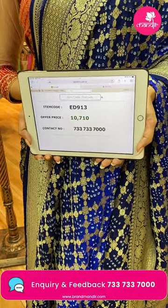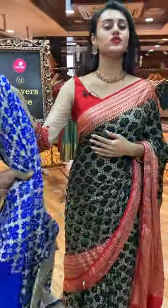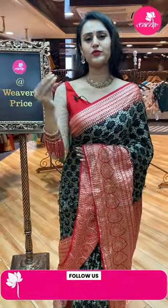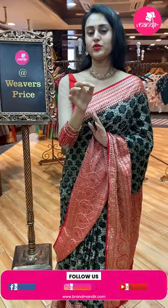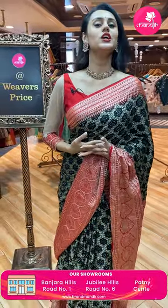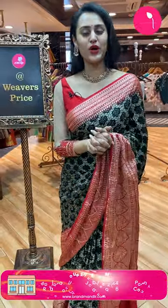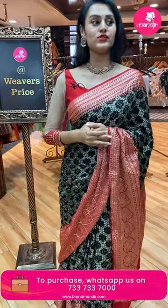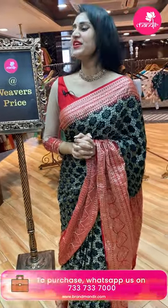The code of this pretty saree is ED913 and this retails for 10,710. To buy this, take a screenshot and ping us on 7337337000. Please don't forget to follow our Instagram and Facebook handles for more updates, so you will be notified about whatever offers or deals we are running. Also subscribe to our Brand Mandir YouTube page, where you can watch our everyday live episodes.